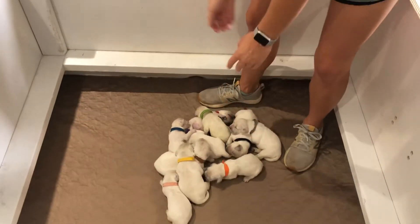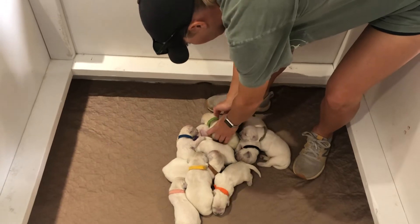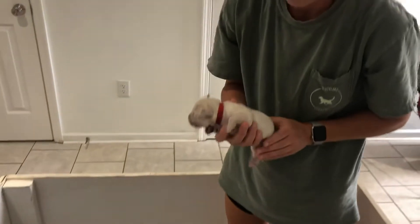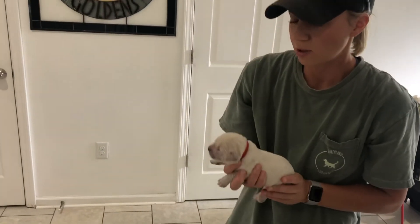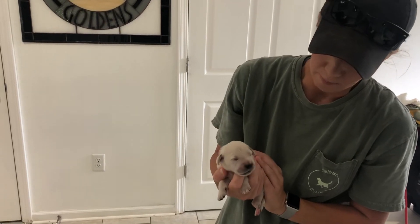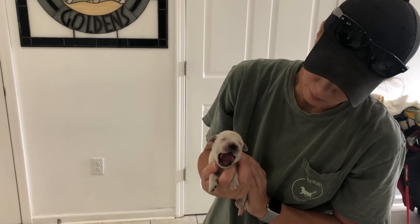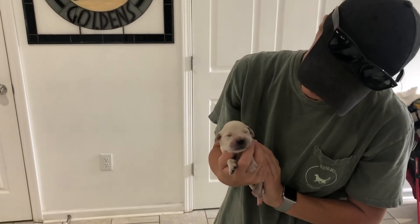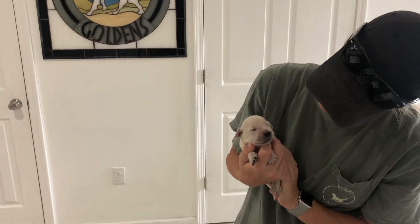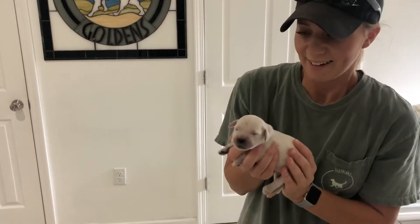Now for our boys. Here is Mr. Red. Mr. Red is 1.2 pounds. Like I said, that's kind of the going rate right now for all the puppies — they're very close. And they are all gaining weight. I wish I had your life — just sleep all day and eat, wouldn't that be nice? This is Mr. Red.